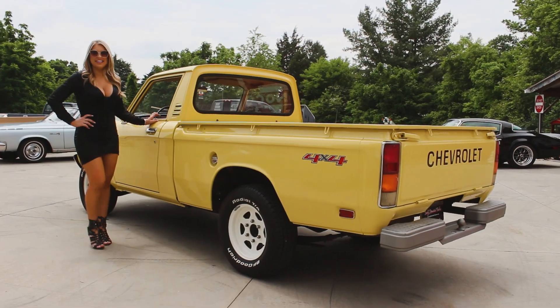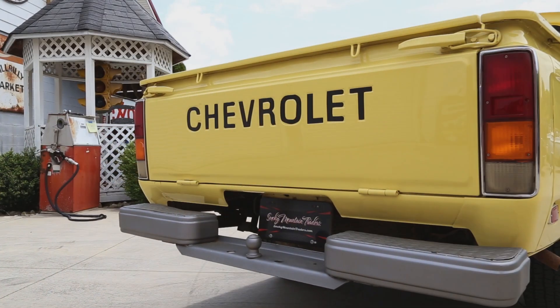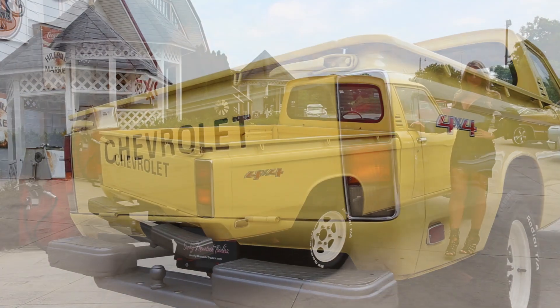you can see the door panels and bench seats have been redone and feature the two-tone saddle color scheme. Now that we've checked out that lovely interior, let's make our way around the back. You'll notice it has a painted rear bumper that's in excellent condition. We can also see that the tailgate has an excellent fit and features the Chevrolet script done in black. Inside, the bed is all solid and in great condition as well.